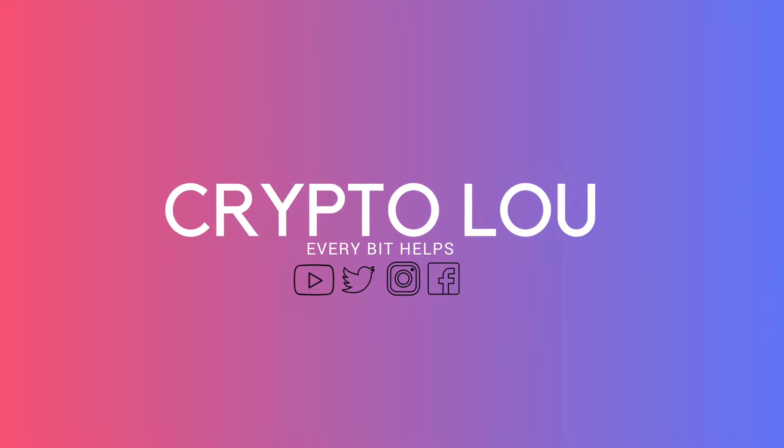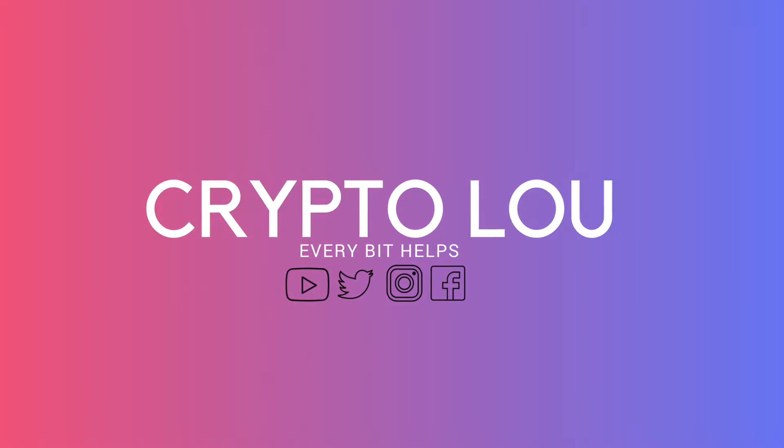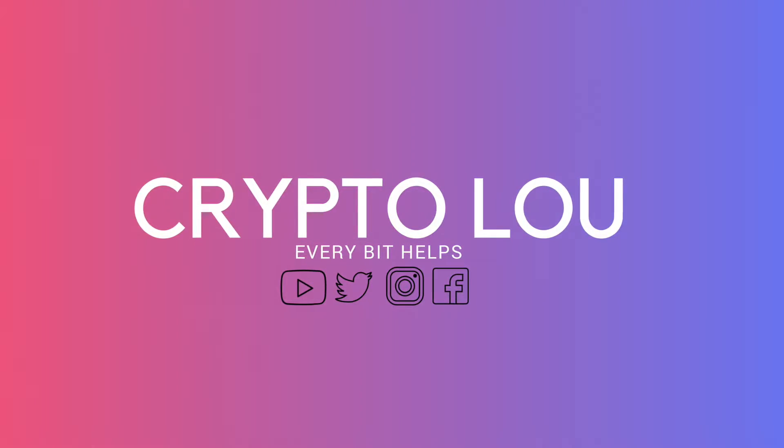Hi, I'm Crypto Lu and welcome to my channel. In this video today I'm going to briefly cover what is Ethereum gas and how much gas you should be paying for your Ethereum transactions.